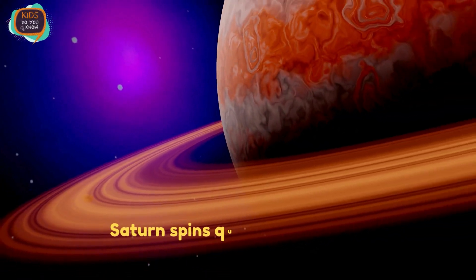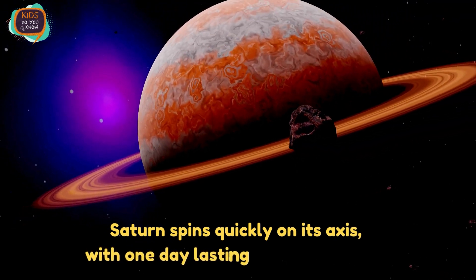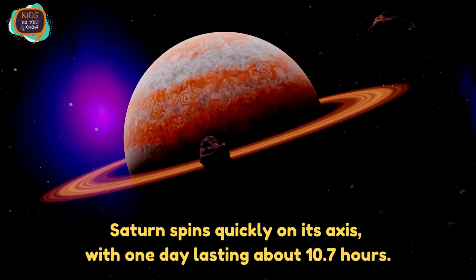Saturn spins quickly on its axis, with one day lasting about 10.7 hours.